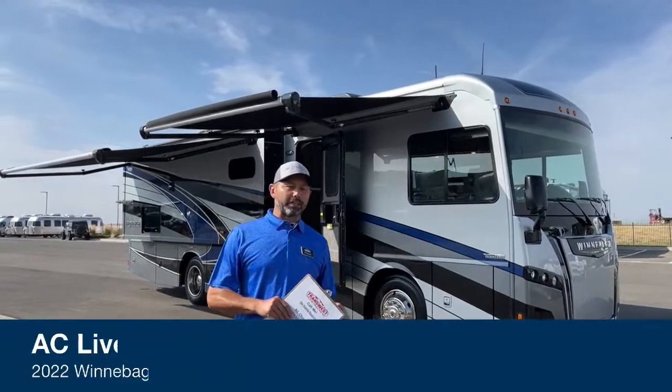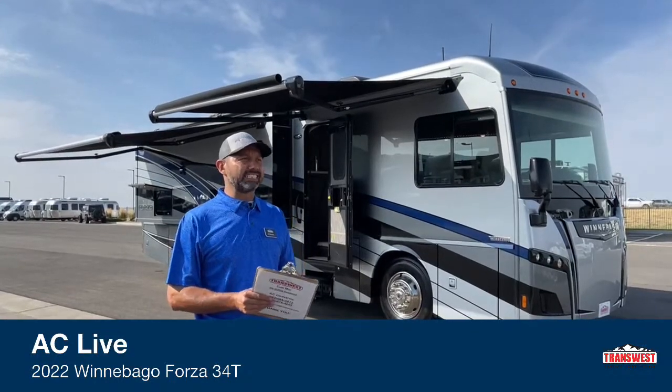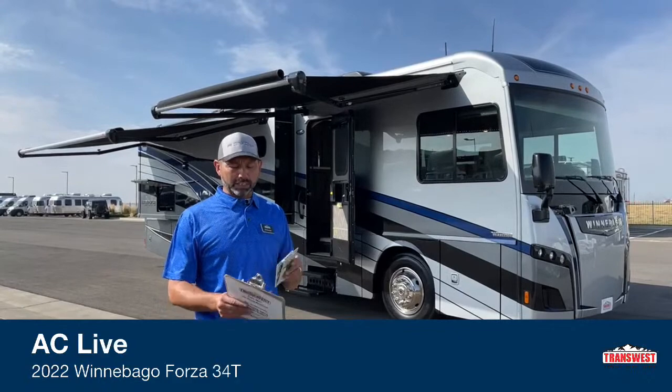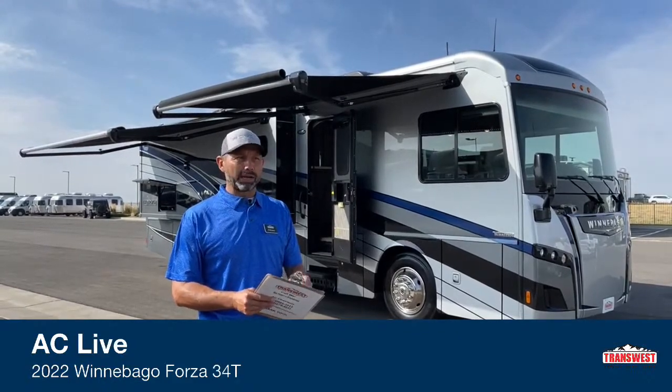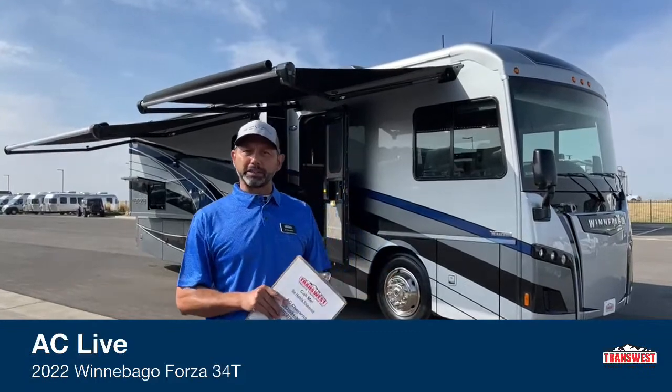Hello and welcome to TransWest Truck Trailer RV. Surprise, I'm here again - I know you just saw me yesterday. I want to start off by congratulating Lindsay and Mark. They won a gift card each yesterday for watching my video and responding to my trick question. If you haven't seen the video, go back and check it out - it's on a Pocket Solace.